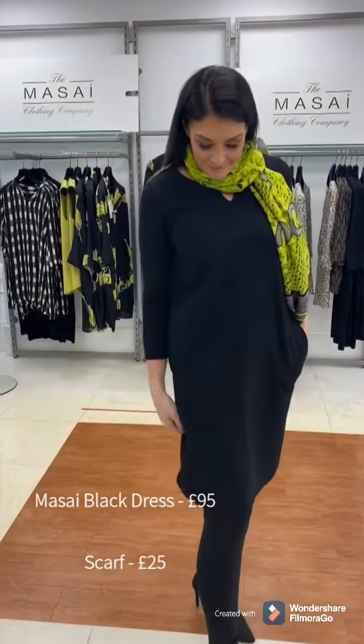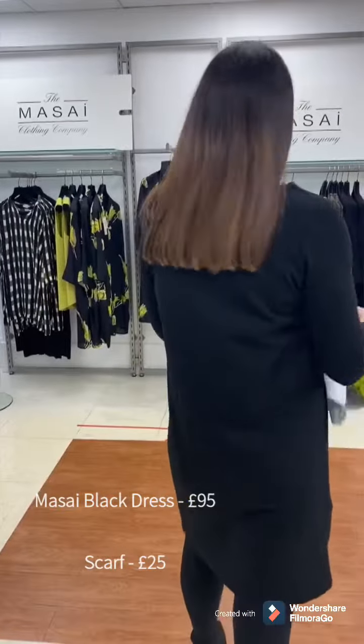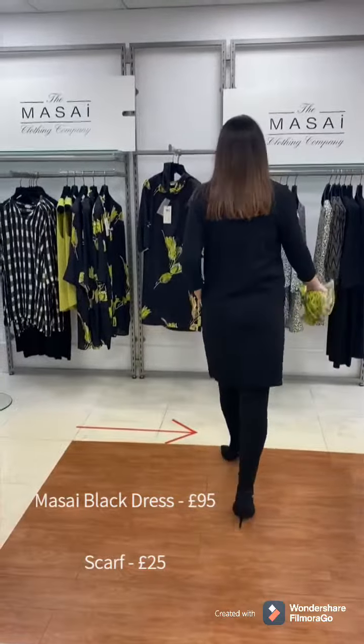So this is the little black number done by Masai this season. It's a really lovely stretchy fabric with a nice weight to it. Also got the pocket. I'm loving the neckline — it's just really elegant.